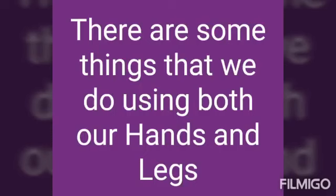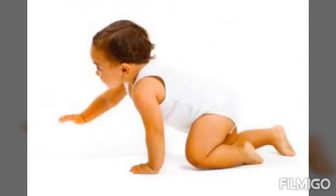Then, there are some things that we do using both our hands and legs. See the first picture. Crawl. C-R-A-W-L, crawl.